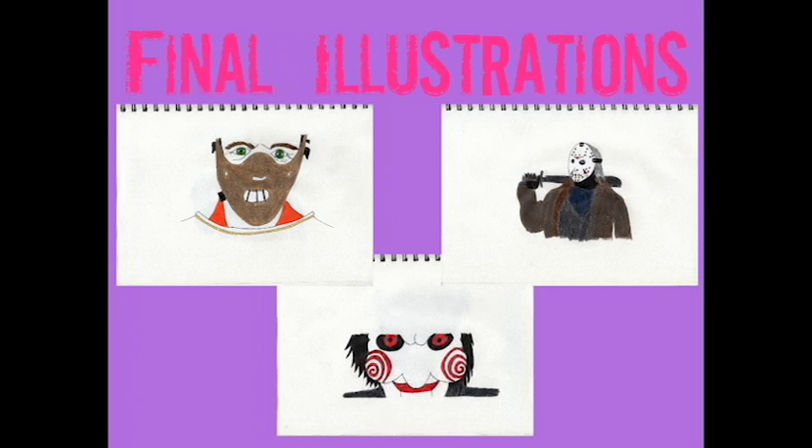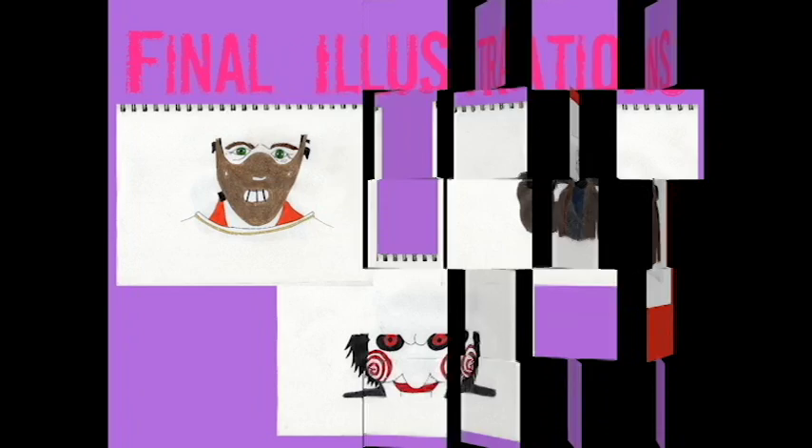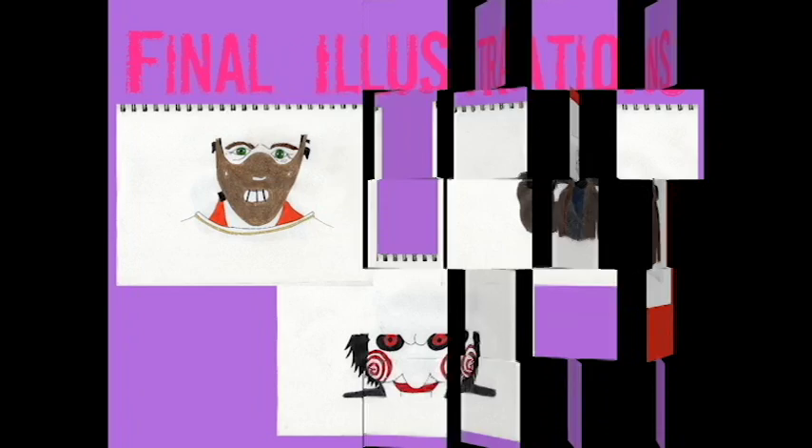Now you've made your decisions on media, it's time to draw these bad boys up full-size and finalise them ready to mock-up. I went with pencil and a hard pressure to make the colour stand out. And here they are — my mock-ups on pillows.